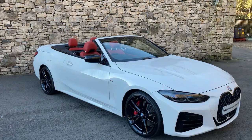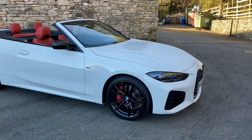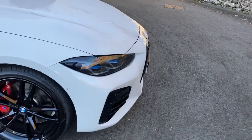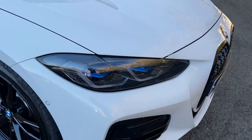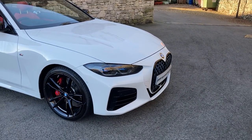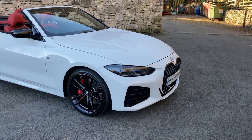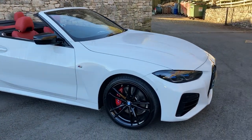It's got the Comfort Pack, so we get comfort access and similar features. There's the Visibility Pack — you can see the little blue tints on the headlights, which indicates we've got the laser lights that shine up to around 600 metres down the road. They're computer-controlled so they don't dazzle oncoming traffic. We've also got the Technology Pack, which includes things like the head-up display.